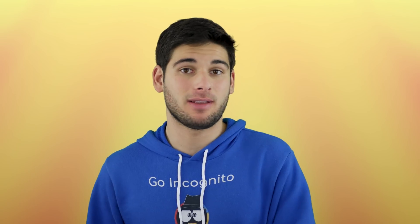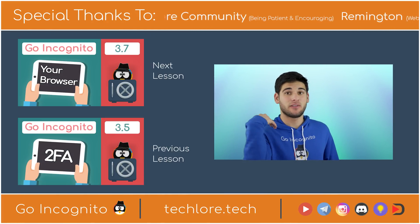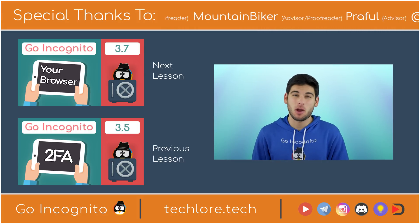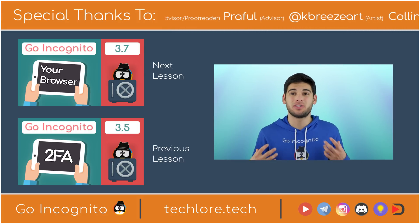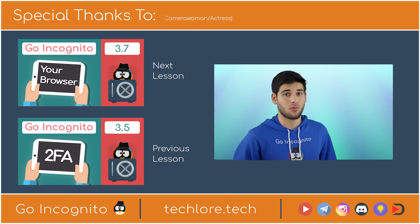Those are the three big names when we're talking about privacy-oriented search engines. It's important to move your searches off of non-private search engines to services that value your privacy. Once you pick the one you like, I'd recommend setting it as your default search engine and adding it to your Omnibar search on the top of your browser, if that is an option. The next four lessons are going to be a quadrilogy about browsers — there's so much information about proper browsing habits, so those will teach you everything you need to know. The first lesson is titled 'Your Browser.' Thank you for watching.